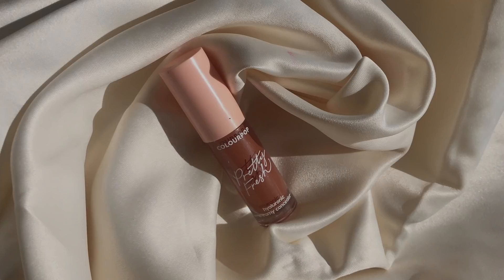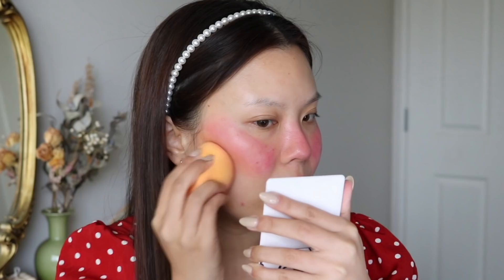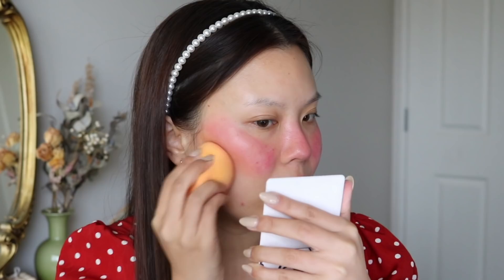Then she goes in with cream contour. I'm going to take my concealer in a darker shade — this is from Colourpop, it's their Pretty Fresh Hyaluronic Acid Creamy Concealer in the shade Dark ADN. This has been my cream contour product recently. I don't cream contour often but a lot of people on TikTok do, so when I do these hacks this is what I'm using. Just being very careful and precise with it. She also takes the contour to her nose and forehead, but I'm not going to do that because I just don't like products on my forehead.